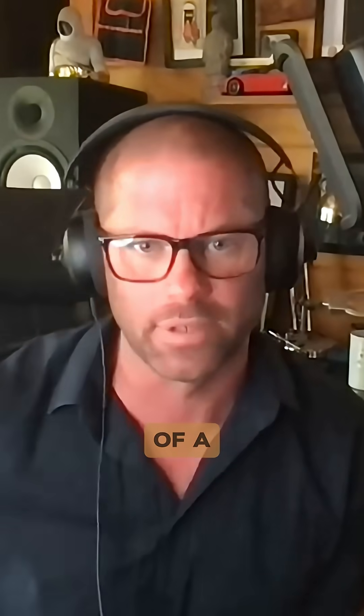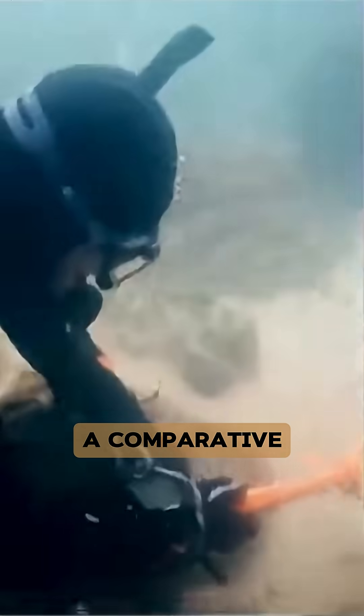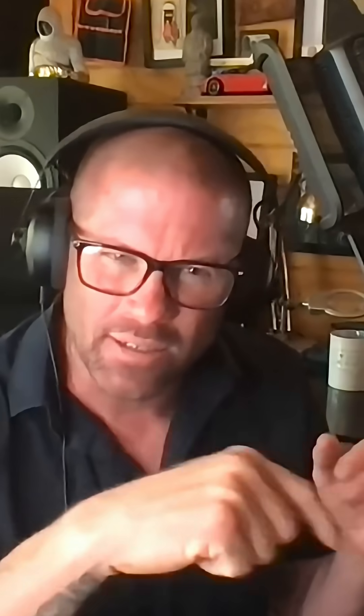We kept finding unbelievable flat, rectangular, huge stones — the size of a small car — perfectly cut. We also conducted a geological investigation, a comparative analysis between what is found naturally occurring in this area. Quite often there are striations caused by the African tectonic plate pushing down on the European tectonic plate.